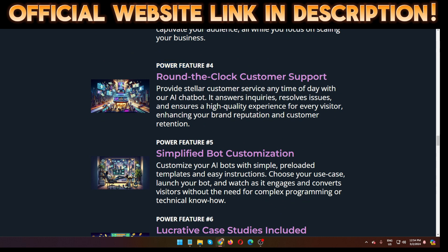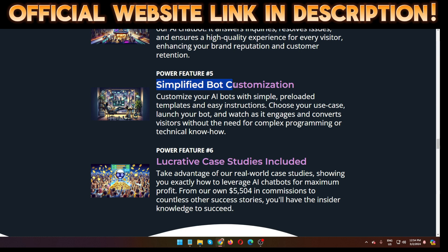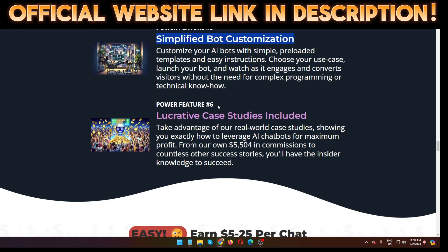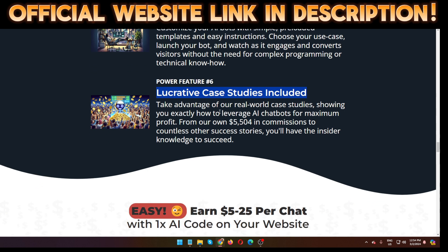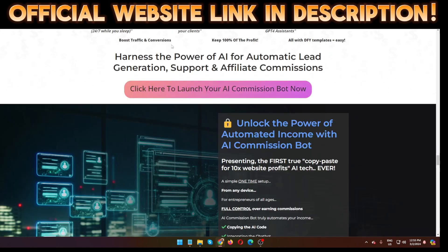Feature number four: round-the-clock customer support — provide stellar customer service any time of day with the AI chatbot, answering inquiries, resolving issues, and ensuring a high-quality experience for every visitor, enhancing your brand reputation and customer retention. Feature number five: simplified bot customization. Feature number six: active case studies included, showing you exactly how to leverage AI chatbots for maximum profit — from $5 to $5,500 in commissions and countless other success stories.